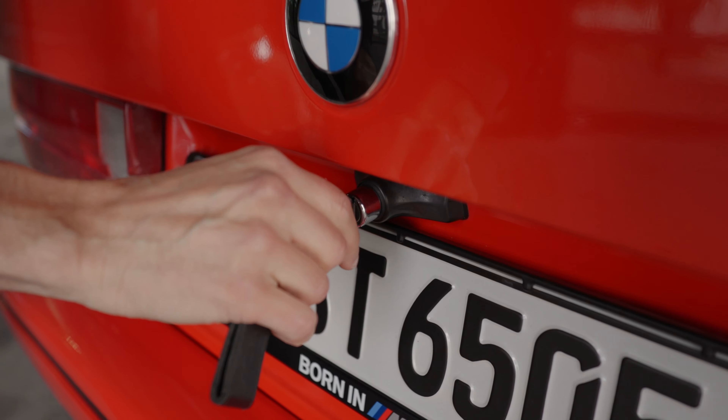This one feels faster than it actually is, and the new one is faster than it actually feels. I just want to say — this might be a very expensive day for me. I'm not sure if I can get out of this vehicle without asking the guys at BMW Classic if they have one for me. Did you bring your checkbook? Oh god, I shouldn't have done this review.